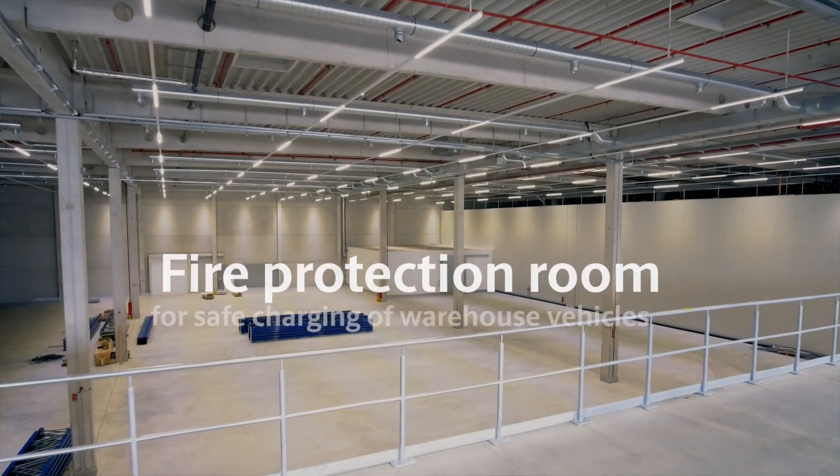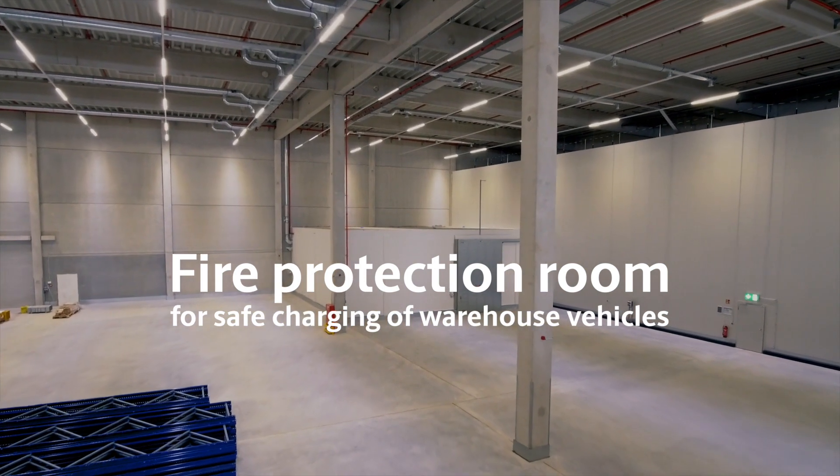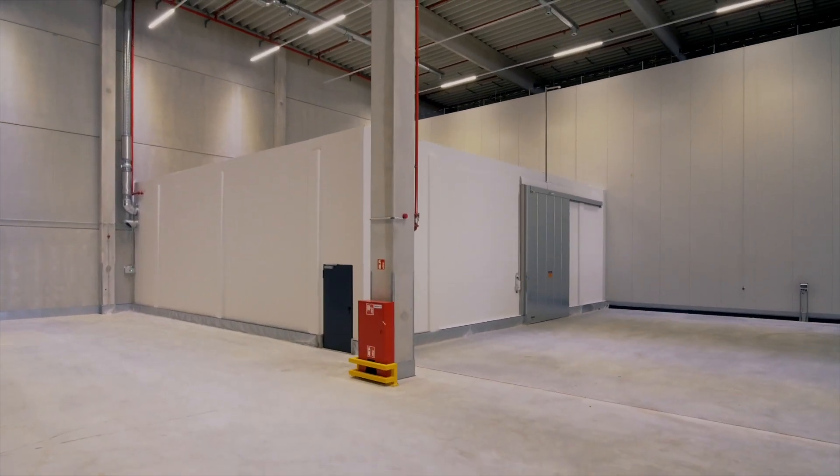UPS meets or exceeds regulatory requirements for this operation. While German regulations do not require a dedicated space for charging warehouse vehicles, we chose to implement the highest standard existing on the market and build a fire protection room, where they can be charged at less risk to our employees and stored products.